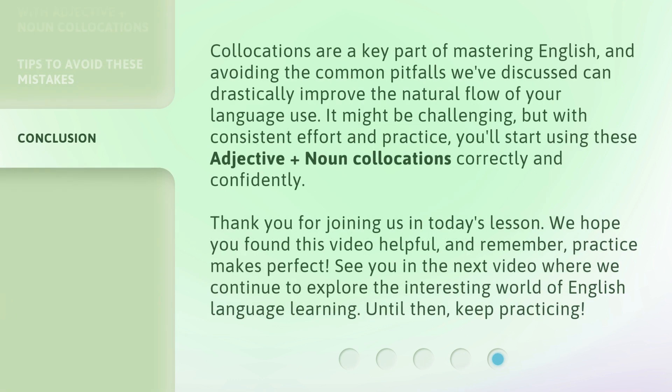Collocations are a key part of mastering English, and avoiding the common pitfalls we've discussed can drastically improve the natural flow of your language use. It might be challenging, but with consistent effort and practice, you'll start using these adjective-plus-noun collocations correctly and confidently. Thank you for joining us in today's lesson. We hope you found this video helpful, and remember, practice makes perfect. See you in the next video where we continue to explore the interesting world of English language learning. Until then, keep practicing!